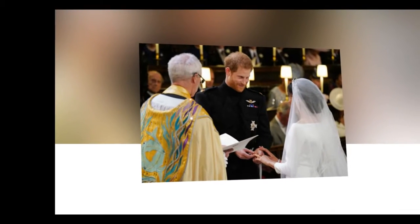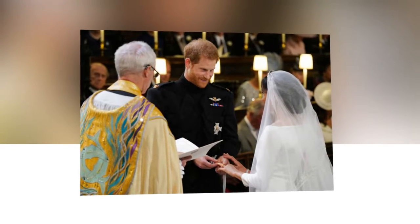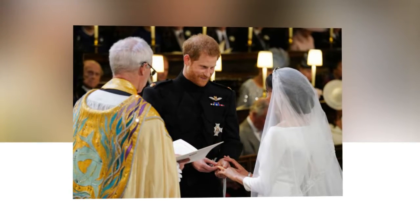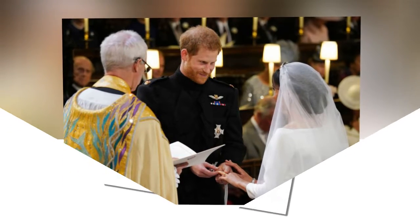Predictions suggested that Harry might propose with the Queen Mother's engagement ring, or perhaps her massive diamond and pearl ring, but Harry opted instead to create a custom piece. At the photo call in November, we caught our first glimpse of the ring, which was designed by Prince Harry and custom-made by court jewelers Cleave & Company, using one diamond sourced from Botswana.